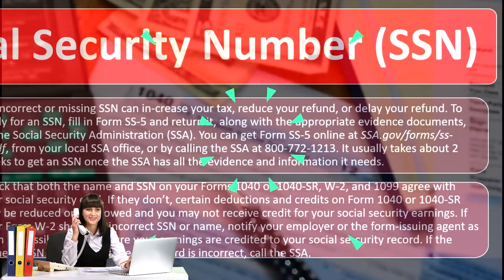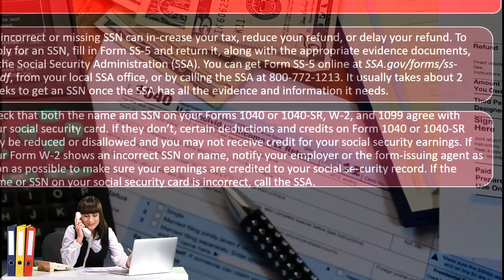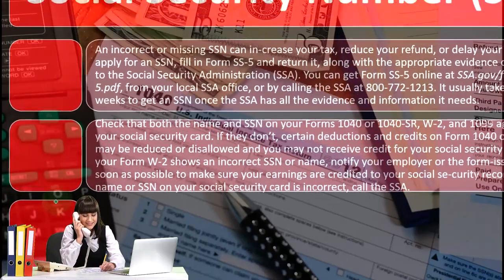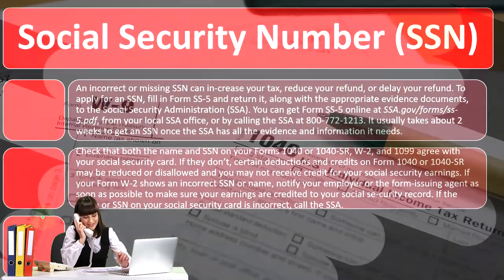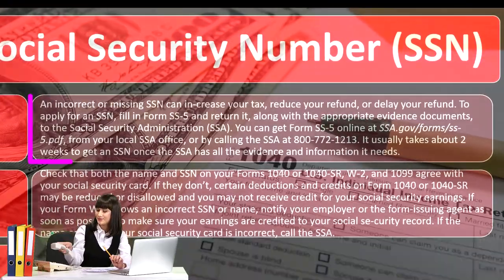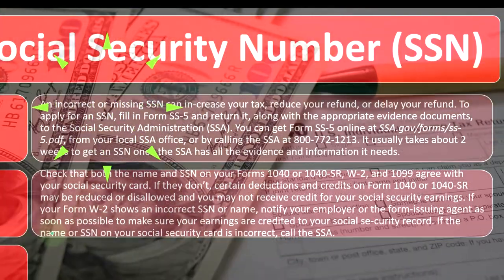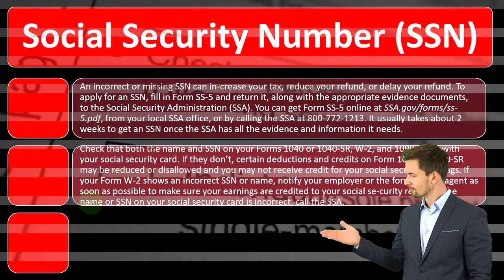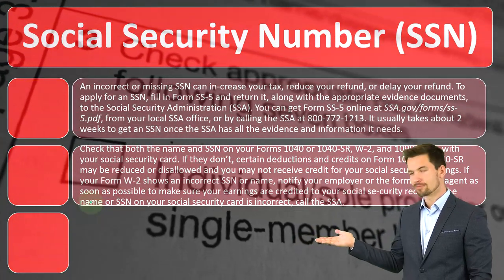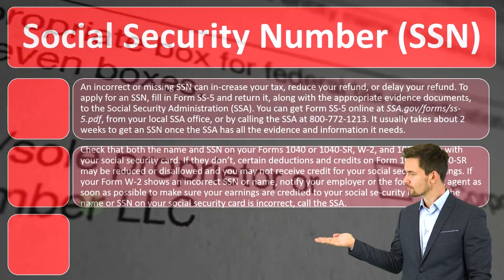If you file with an incorrect social security number that doesn't match your name, you might not even be able to electronically file, so you'd see the problem fairly immediately. Or it could confuse the IRS if the SSN on your return differs from the supporting documentation — the W-2s and 1099s — meaning the IRS may not be able to tie that W-2 to what you're filing.